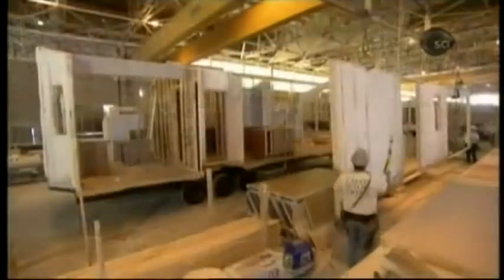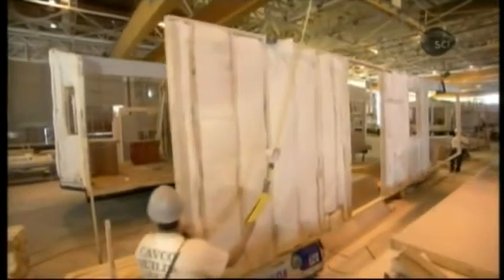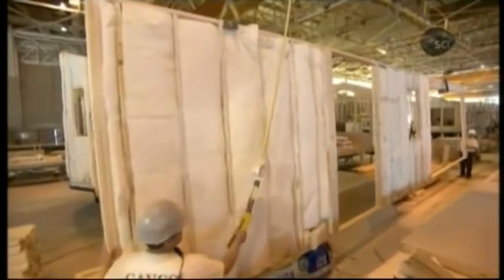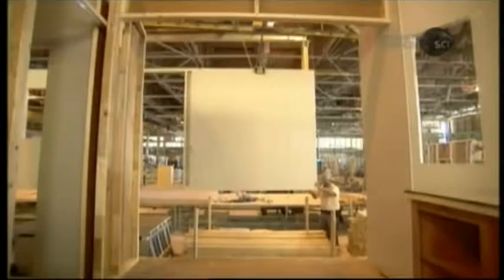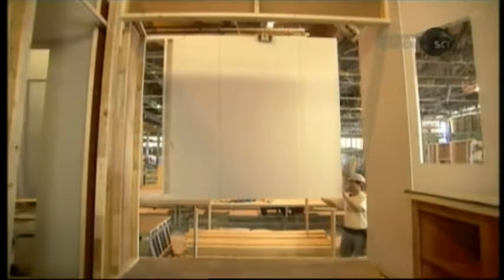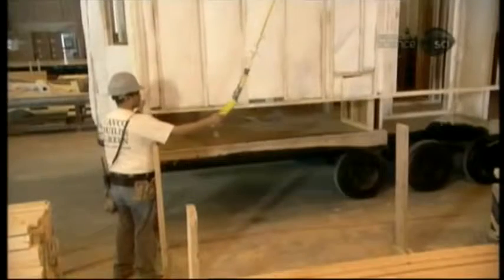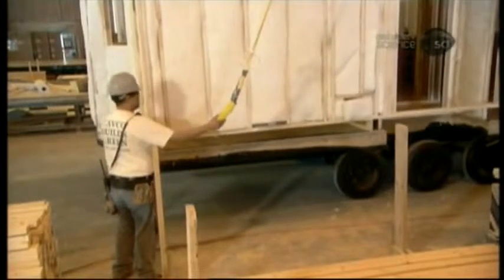Once the cabinets and interior walls are done, workers install exterior walls, adding them with the help of a crane. The wall fits precisely into place. Both the wall and interior frame are pre-caulked, and when they meet, they form an airtight seal.